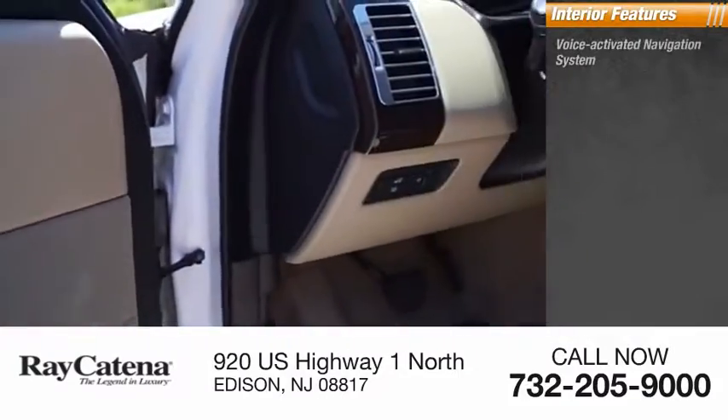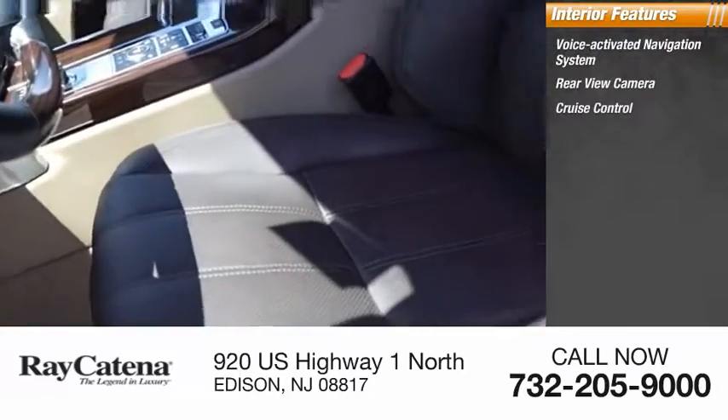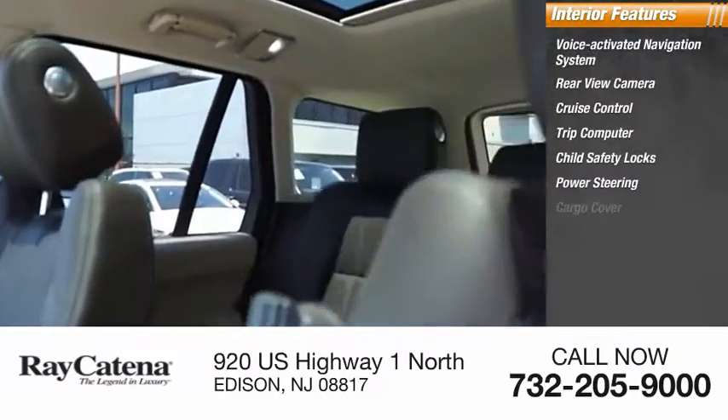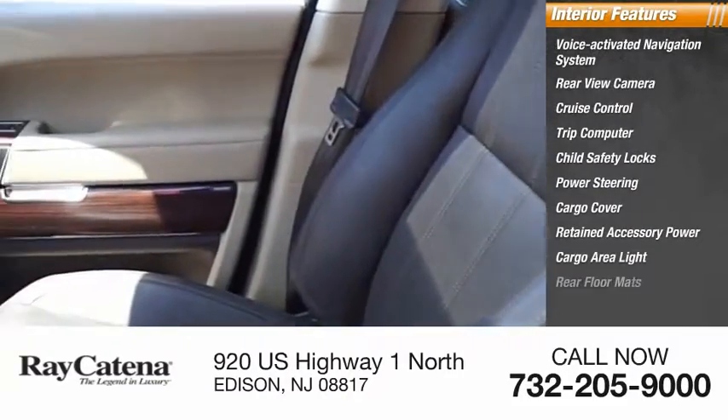Inside you'll find a voice-activated navigation system, rear-view camera, cruise control, trip computer, child safety locks, power steering, cargo cover, retained accessory power, cargo area light, and rear floor mats.